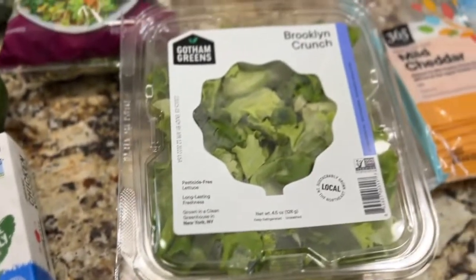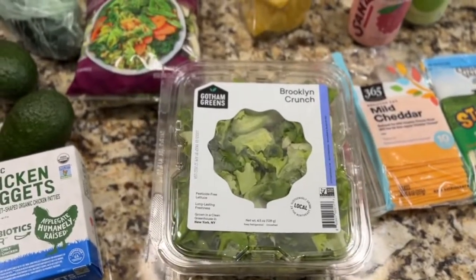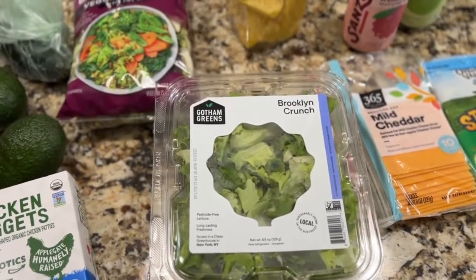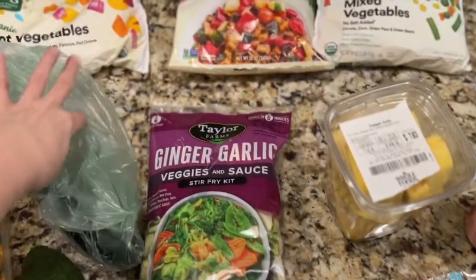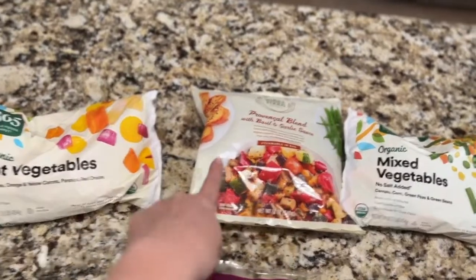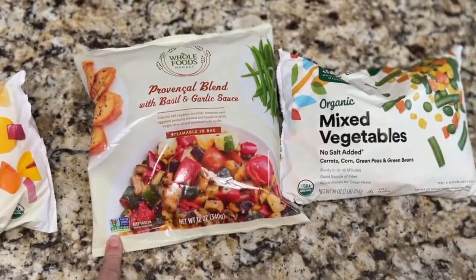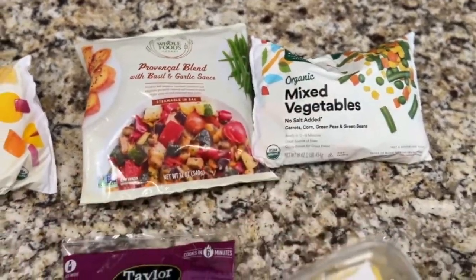I just got one little thing of salad because when I get larger size salads, I tend not to get through them, and I'm really trying not to throw away food. As far as frozen vegetables, this is my favorite — root vegetables. This is a really easy blend: the provincial blend and then mixed vegetables, which pretty much goes with everything.